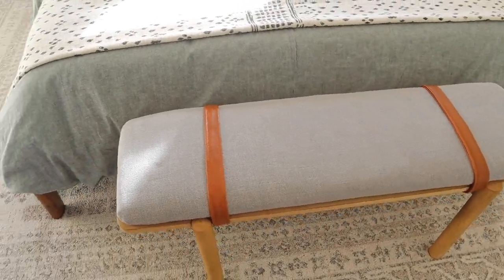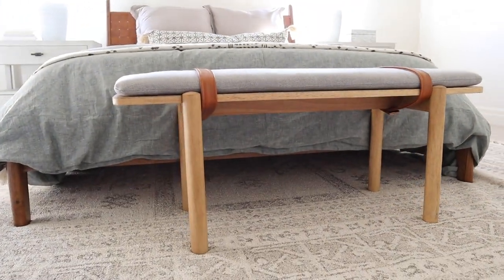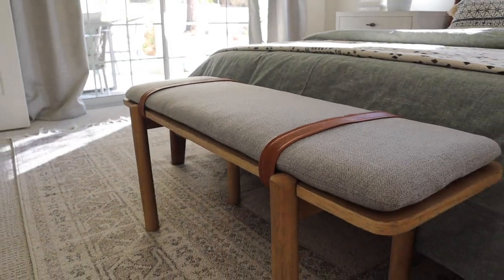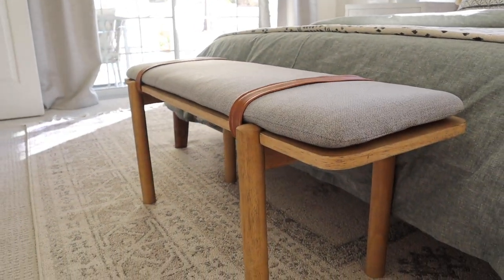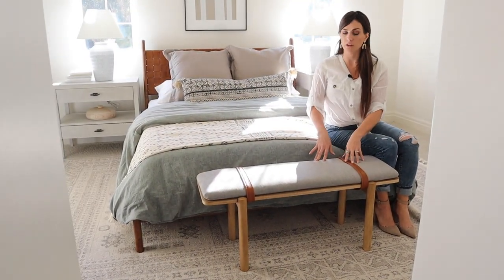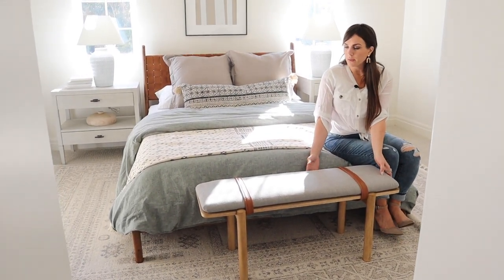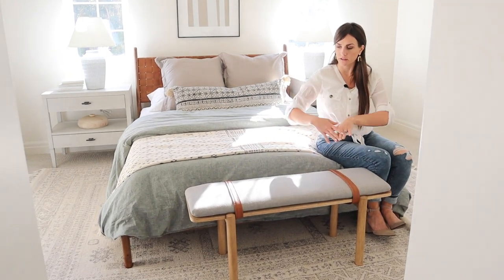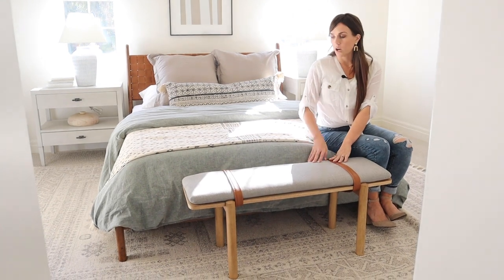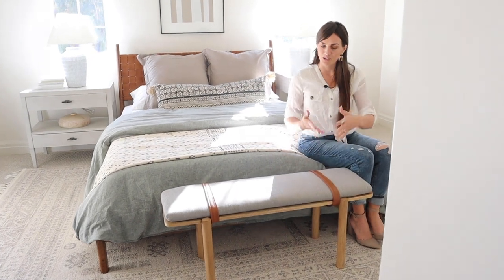The bench at the end of the bed is another Target find, so super affordable. It's a faux leather — at least the straps are — and again, this is that mixed material look with a wood base so that you get that fun detail. It's also a smaller scale so you could use this even at the end of a twin bed. It can just tuck there at the end of the bed — mostly for looks, but also functional for putting on shoes.